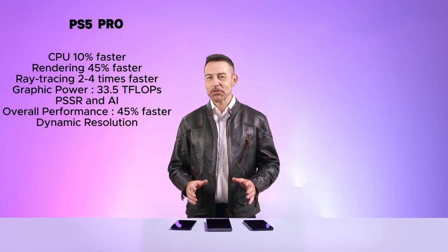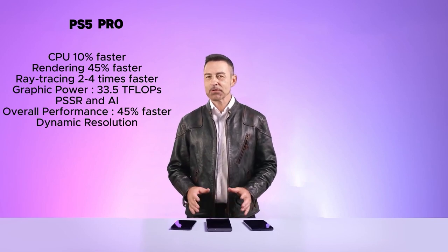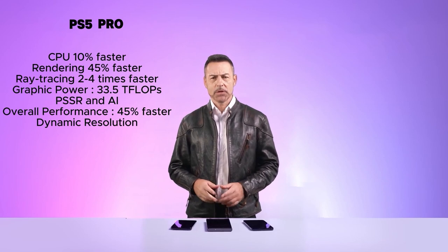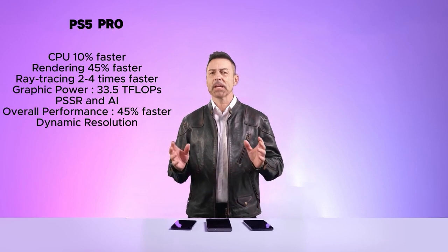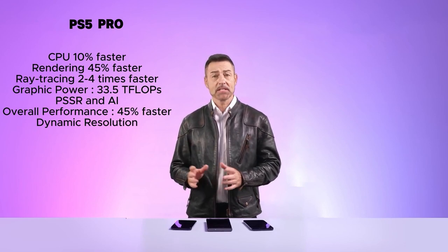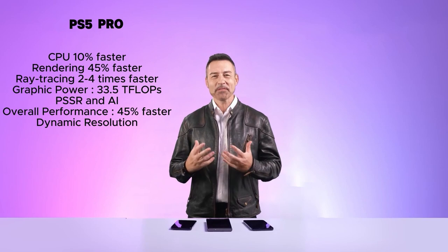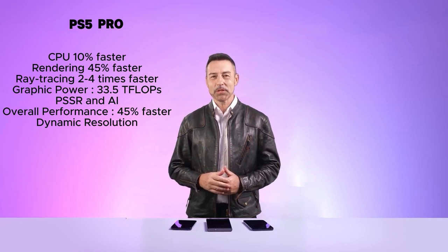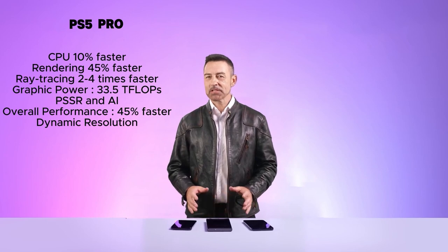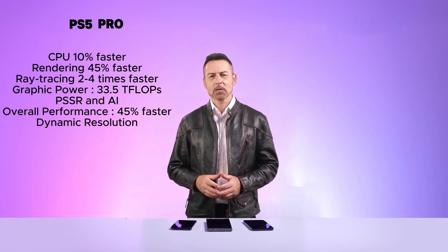Here's a summary of the key advantages of the PlayStation 5 Pro: a more powerful CPU, 10% faster than its predecessor; rendering images 45% faster and up to 4 times faster ray tracing; tremendous graphics power of 33.5 teraflops, surpassing any existing console on the market; utilization of PSSR and artificial intelligence to enhance image realism; 45% faster speed compared to the standard PlayStation; and dynamic resolution and graphics improvement in games regardless of their original graphics. These are the promises of the new era by Sony and PlayStation, aiming to outperform all existing consoles in the world and dominate the market.